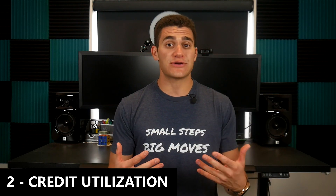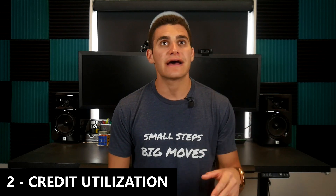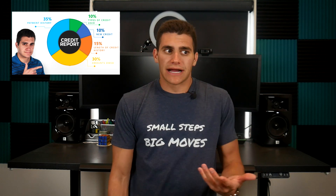Number two on our list is something that should be common knowledge but it still blows my mind how many people don't know it — credit card utilization. If you want your scores to raise overnight, you need to pay down those credit cards as soon as possible. One of the biggest factors making up your entire credit profile is how much money you owe and how effectively you're utilizing your lines of credit. If you have a credit card limit of a thousand dollars and you currently owe nine hundred and fifty dollars, your credit score is going to be hurt tremendously. You've got to pay that sucker down — get it to a thirty percent utilization rate and that's going to raise your score overnight.